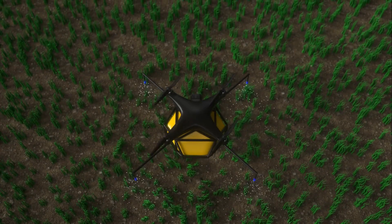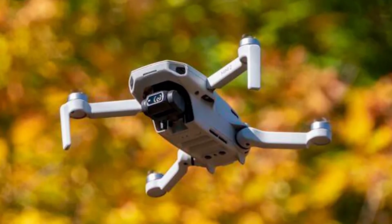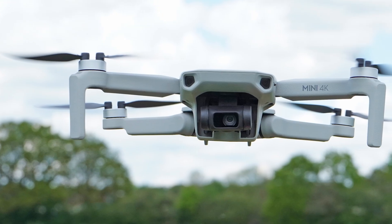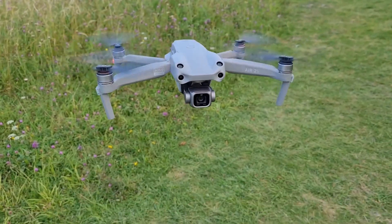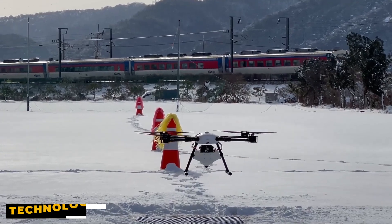Over the years, many drones have undergone a remarkable evolution that has completely changed their role in society. Originally designed for fun and hobby, these small devices have evolved to become versatile tools that span different fields and applications. From capturing aerial footage to delivering packages, many drones have found their place at the forefront of technological innovation.